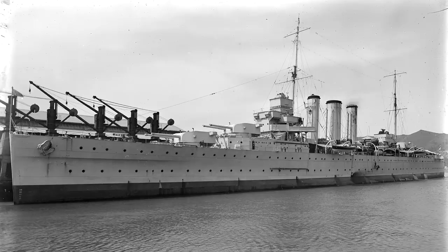HMAS Canberra was the second of two county-class cruisers ordered by the Royal Australian Navy as they sought to reorganise their fleet in the aftermath of the post-World War I budget cuts and the Washington Naval Treaty.